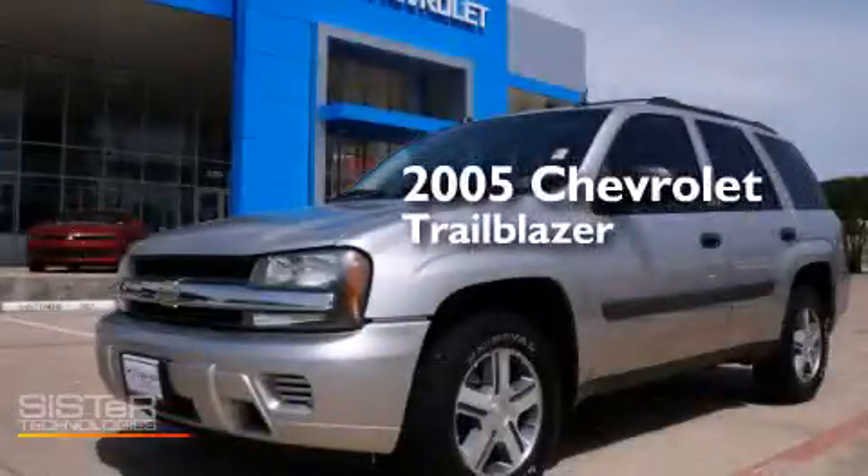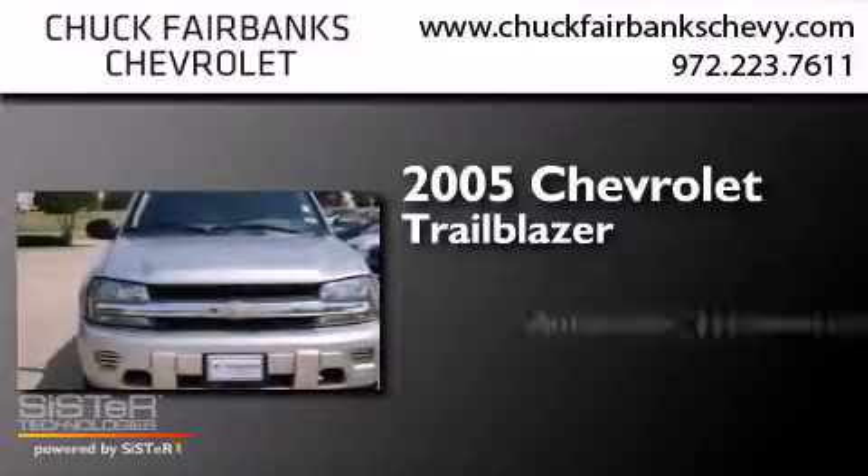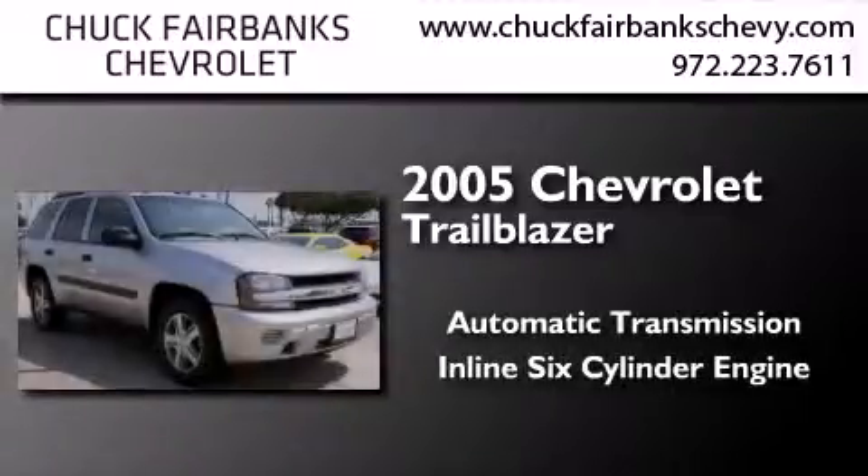This is a 2005 Chevrolet Trailblazer. This SUV has an automatic transmission and an inline six-cylinder engine.